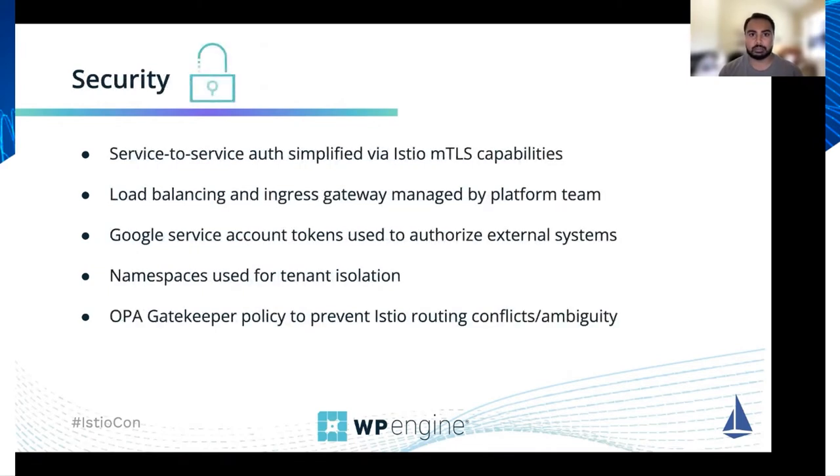Some of the security benefits we get from the platform are that service-to-service auth is greatly simplified using Istio's MTLS capabilities. Before the platform, services at WP Engine were exposed to the public internet and would communicate over the public internet, which meant that engineers were responsible for creating an identity for their service, setting up DNS, SSL, load balancing, and all of the other ingress-related resources that are required.